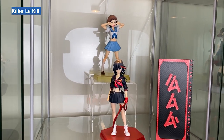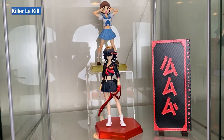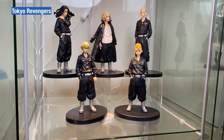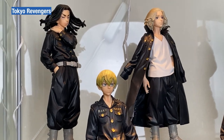Cabinet number three — Kill la Kill Pop-up Parade with Ryuko and Mako, displayed with the Anime Addicts Australia Facebook group sign. The Tokyo Revengers set with Takemichi, Draken, Mikey, Chifuyu and Baji.